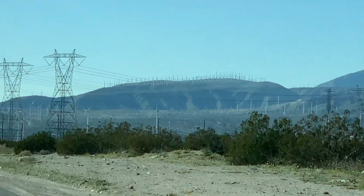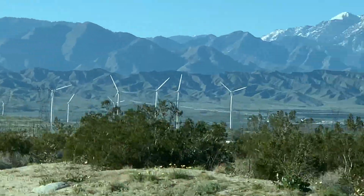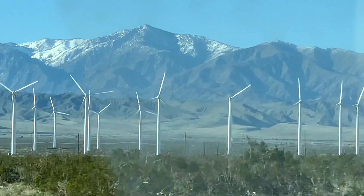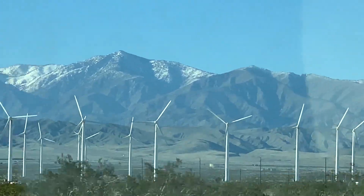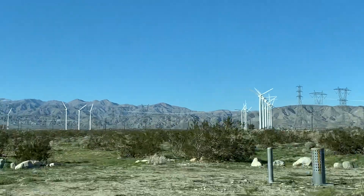This wind farm on the San Gorgonio Mountain Pass is one of the three major wind farms in California. It contains more than 4,000 separate windmills and provides enough electricity to power Palm Springs and the entire Coachella Valley.